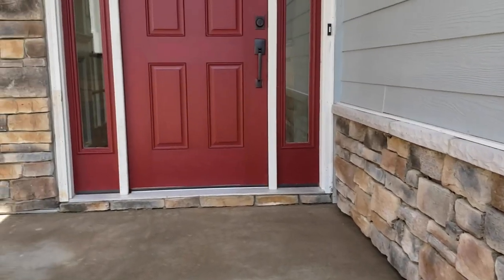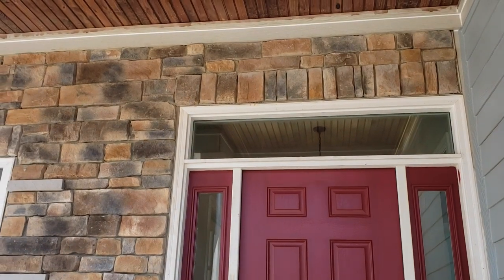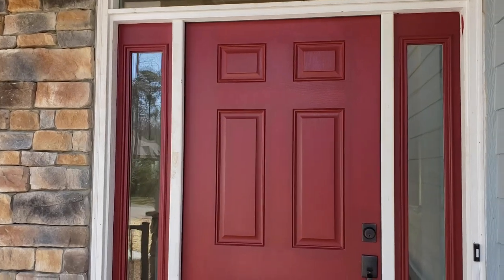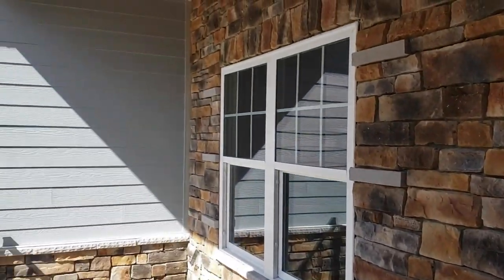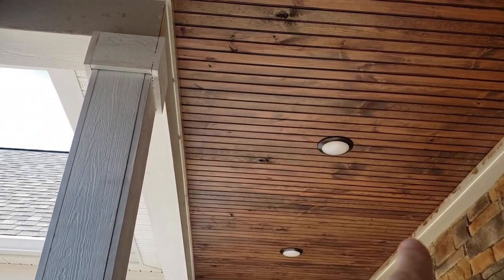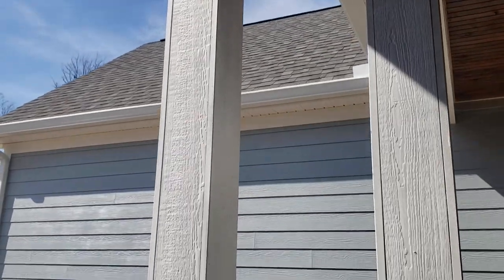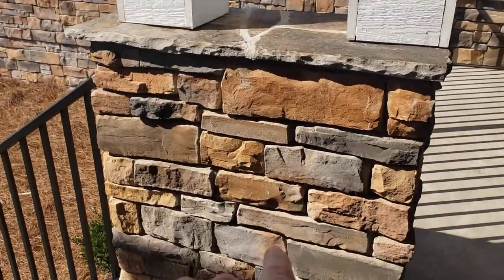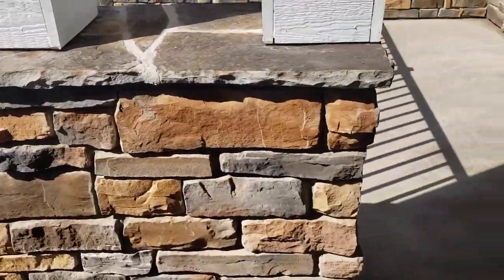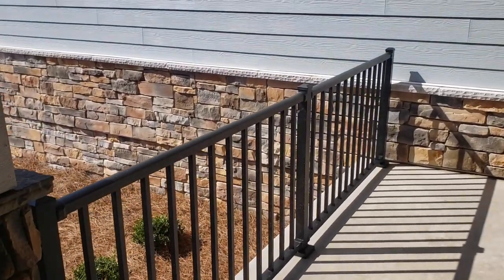This is a fiberglass front door with sidelights and a transom overhead. I like fiberglass because it has a wood grain, looks nice, but there's very little maintenance on it. We have a stained 9-foot ceiling — still need to finish the paint, painters are coming in a couple of days. We have two MiraTEC columns on top of a stone pedestal. These railings are powder-coated aluminum — they're a bit pricey, but there's no maintenance. Set it and forget it.